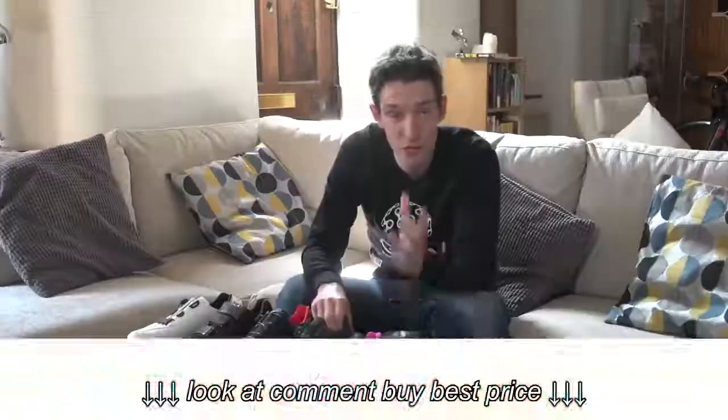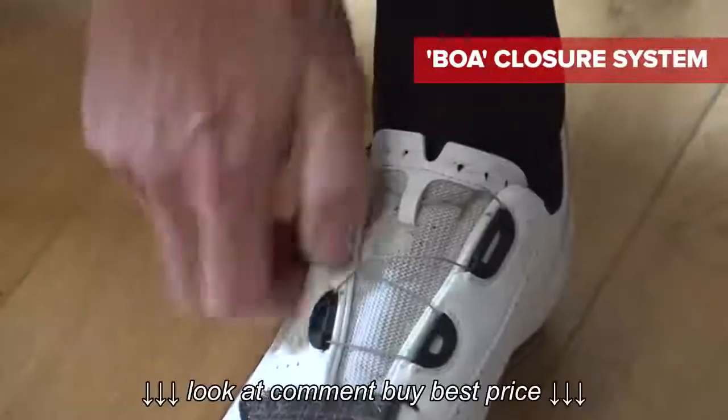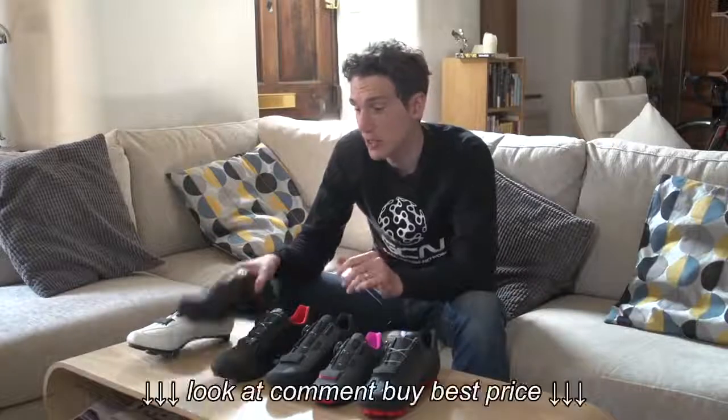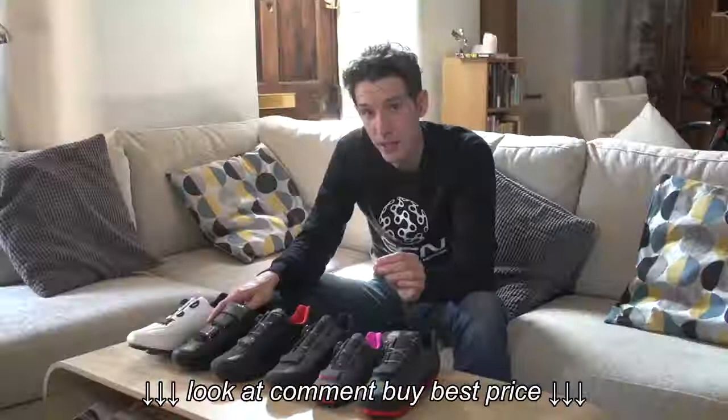Closures next, and there are loads of different types on the market. These BOA ones are really popular at the moment — they're quick, light, and reliable. Laces are also making a bit of a comeback, particularly on more retro-orientated shoes, and you still can't beat the lines of Velcro and buckles. Generally they all work brilliantly; you just have to pick which one you like the look of.